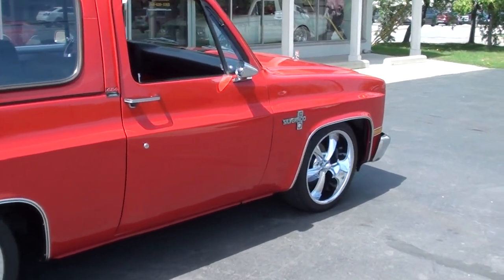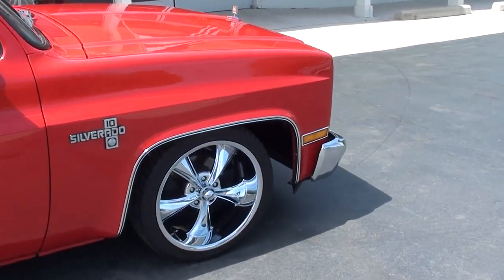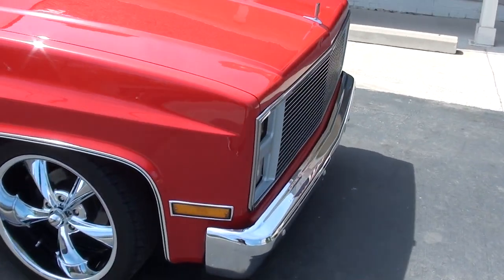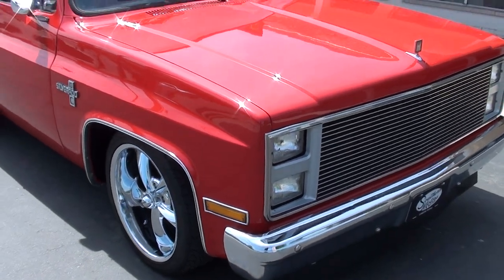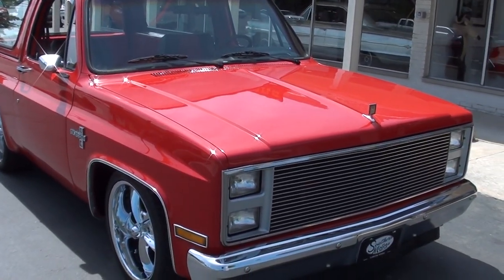Big block truck — 454. It's got a little 454 crate motor in it. Disc brakes. 400 Turbo-Hydramatic transmission. Does have air — air blows cold. It's got QA1 four-corner adjustable suspension on it, front and rear sway bars.